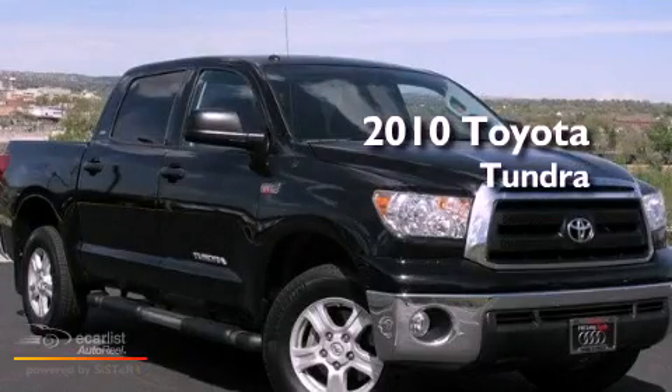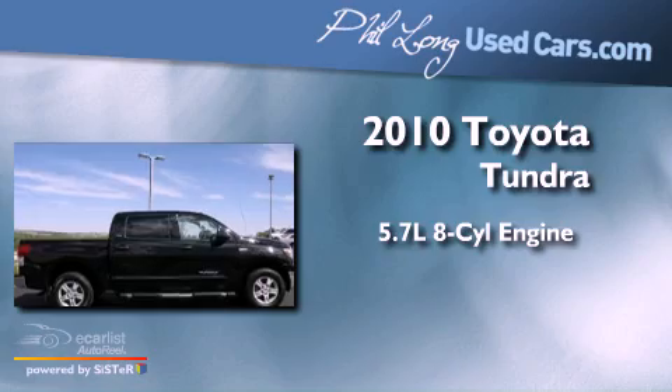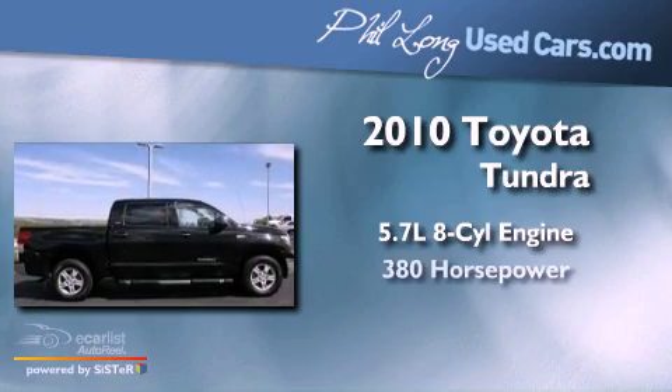This is a 2010 Toyota Tundra. It features a 5.7 liter 8-cylinder engine and an automatic transmission.